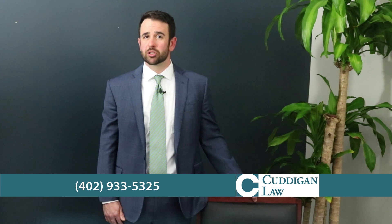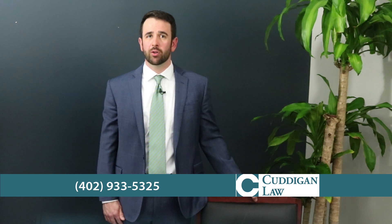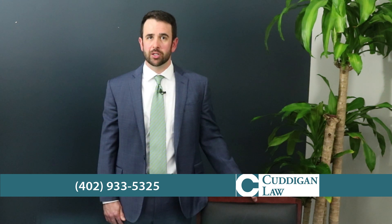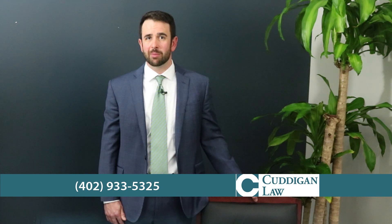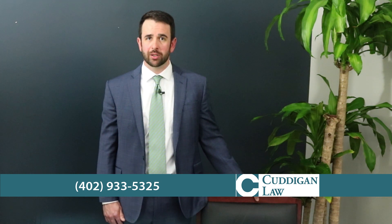Step three is that you must show up for your compensation and pension exam. C&P exams are medical exams ordered by the VA to assess the severity of your disability. If you miss the C&P exam, it is almost certain that your claim will be denied. If, for any reason, you are not able to be there for an upcoming exam, get in touch with the VA right away to reschedule it.